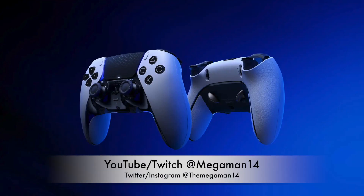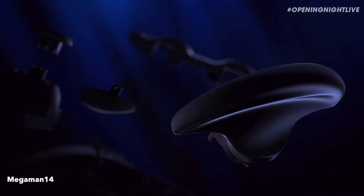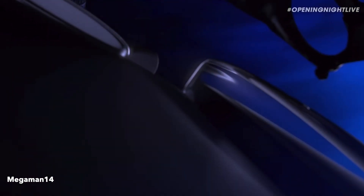Yo, what's going on everyone, MegaMan here with some PlayStation news. At Gamescom, PlayStation has announced a new PS5 controller called the DualSense Edge.